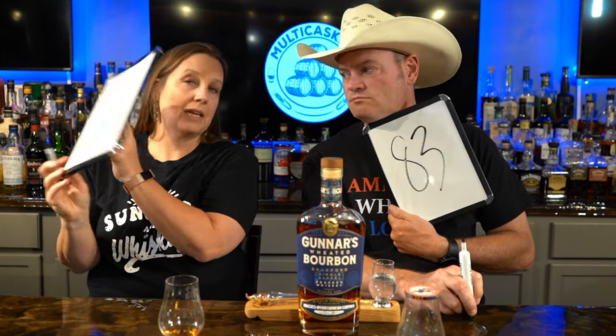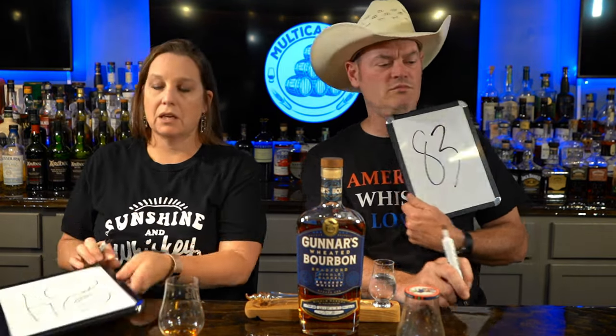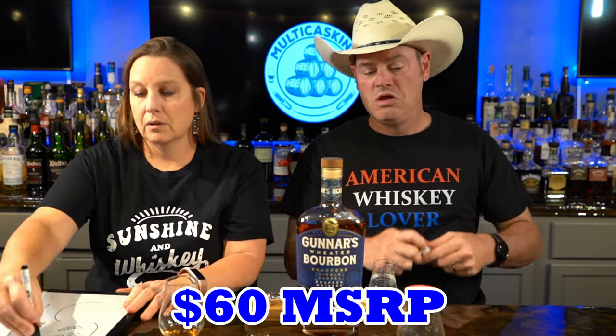I gave it an 83. I did an 84. There you go — a generous 84.